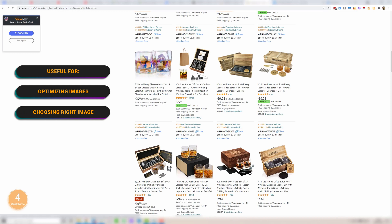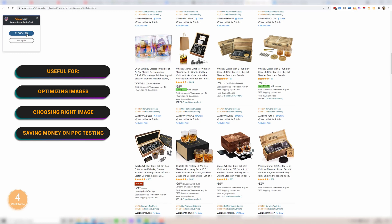This looks a lot better, so it's very useful in optimizing your images and choosing the right image even at this point. You're saving money in a sense because you're not having to test that with PPC. We're also able to see: is this enough, does it jump off enough, what are we missing, what do the other main images have that we should include? Then remember, you can simply copy this link and share it with others for their feedback.